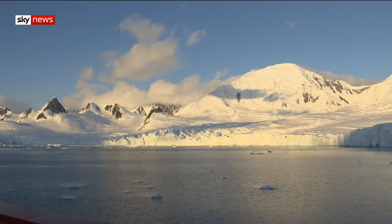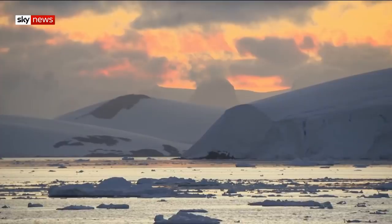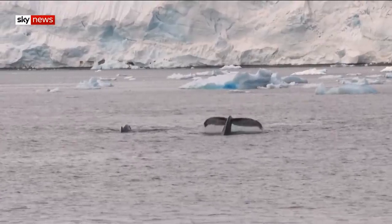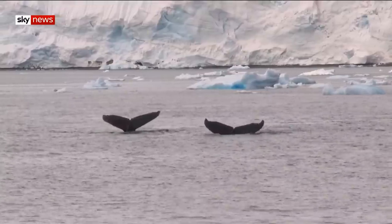This is the last wild place on the planet, barely touched by humans, but it's no longer remote enough to escape the plastic tide. Thomas More, Sky News, Antarctica.